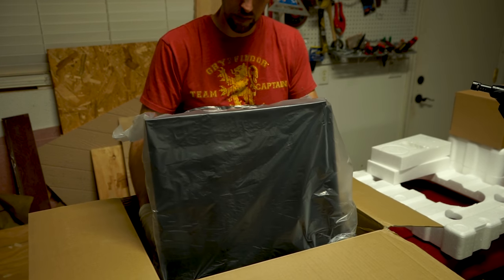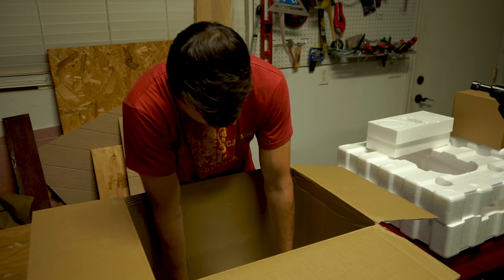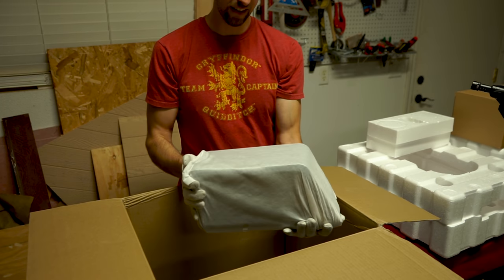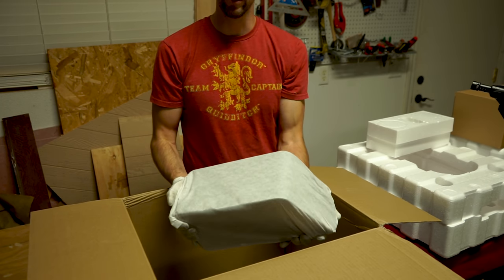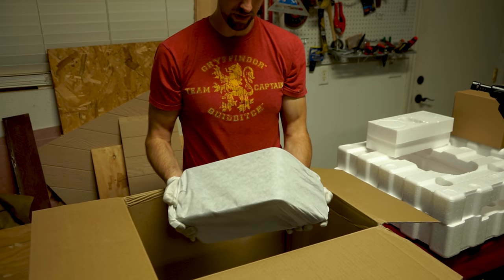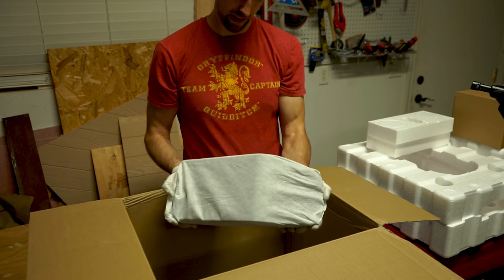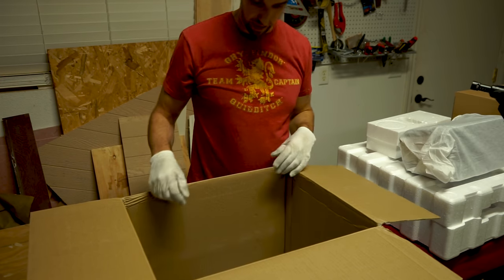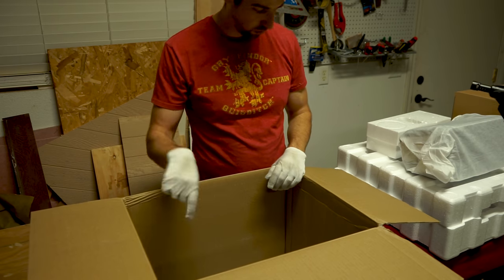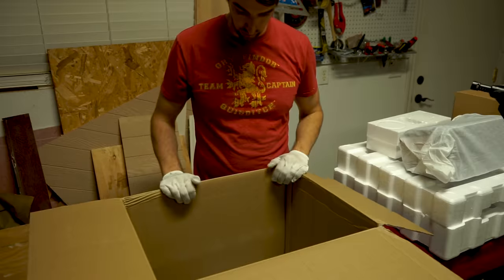This looks to be the subwoofer. One of the satellites — that is a lot bigger than I was expecting. I knew this was going to be somewhat of an upgrade from the 5.1 Reference Theater Pack, but this is significantly bigger. Just three more satellites in there, so total four satellites, center speaker, subwoofer. Looks like we're good with the contents.